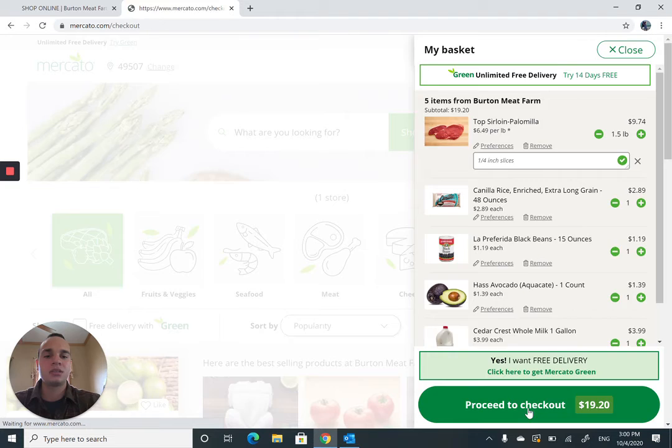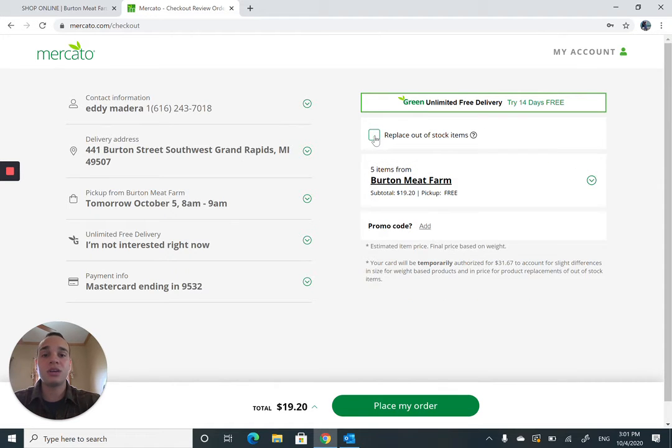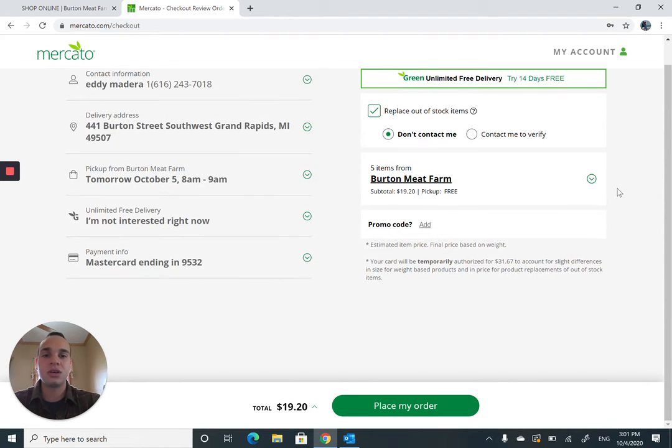Let's proceed to checkout again. One last thing: as a customer, you can decide whether you want to replace any out-of-stock items — contact me to verify replacements, just replace them automatically, or don't replace items at all. We have about five items for pickup. Pickup is free, and the subtotal is $19.20. Let's go ahead and place the order.